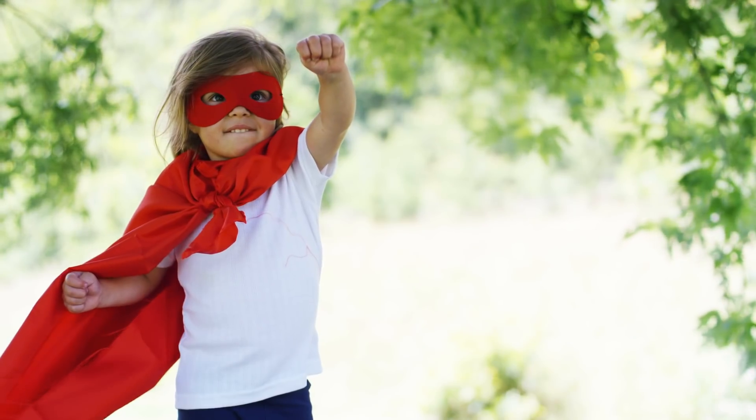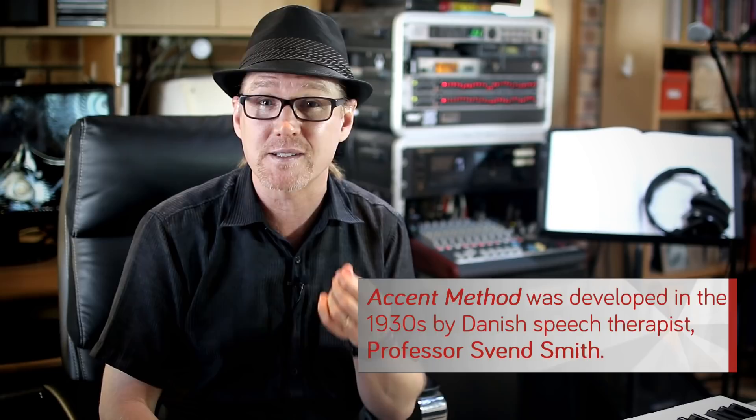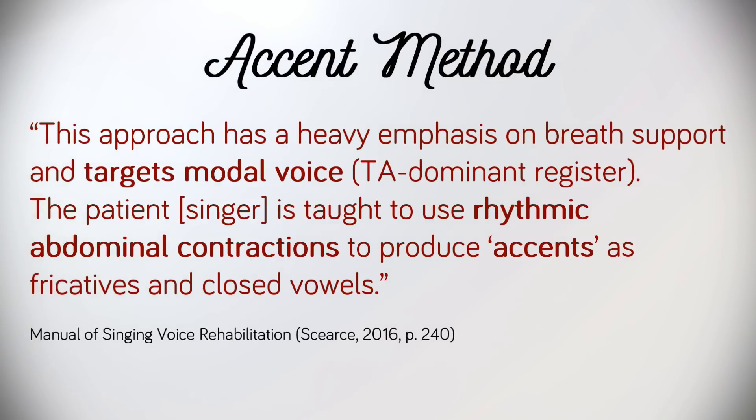Recently, a new kid on the block called Accent Breath Method has been advocating for change. It's not all that new, having been developed in the 1930s by a Danish speech therapist, Professor Sven Smith. Lieder Skurse explains that this approach has a heavy emphasis on breath support and targets modal voice, TA dominant register. The patient, or in this case the singer, is taught to use rhythmic abdominal contractions to produce accents as fricatives and closed vowels.